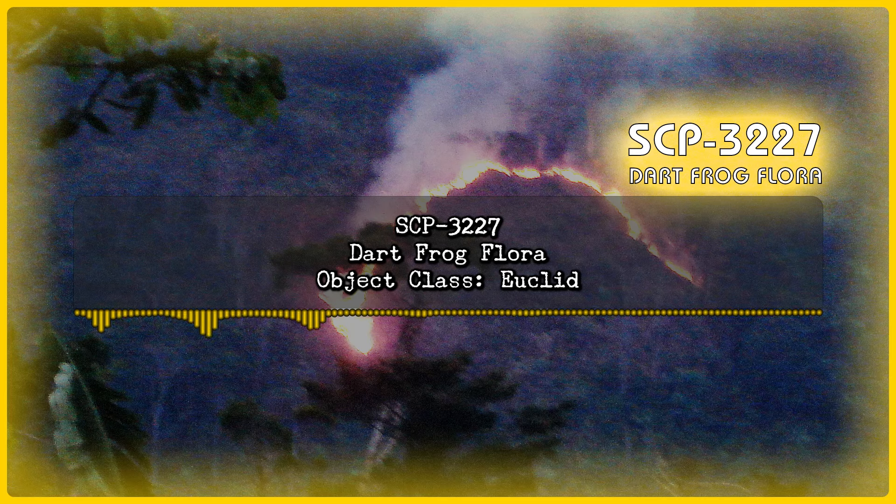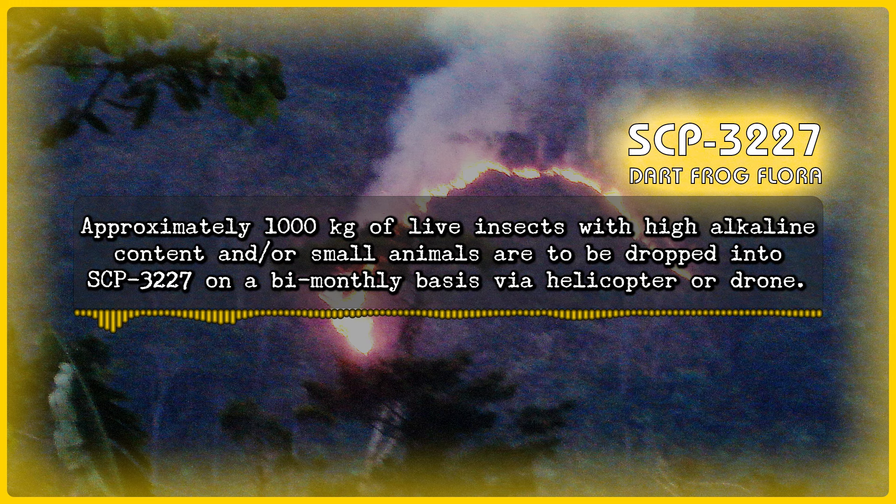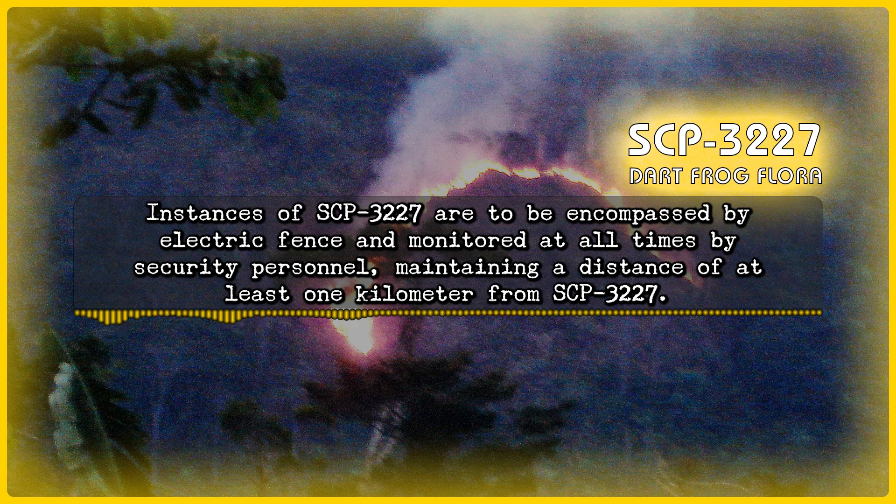SCP-3227 Dart Frog Flora. Object Class: Euclid. Special Containment Procedures: Approximately 1,000 kilograms of live insects with high alkaline content and/or small animals are to be dropped into SCP-3227 on a bimonthly basis via helicopter or drone. Instances of SCP-3227 are to be encompassed by an electric fence and monitored at all times by security personnel, maintaining a distance of at least one kilometer from SCP-3227.